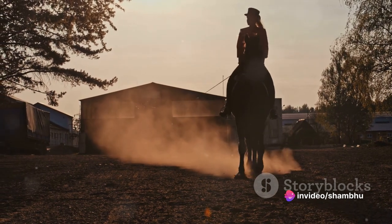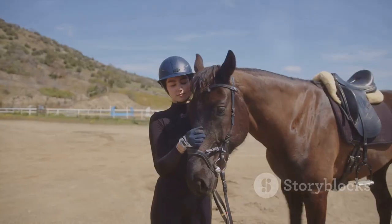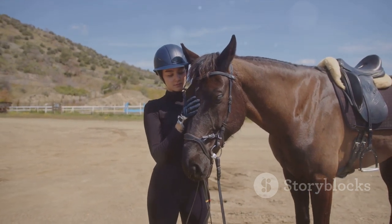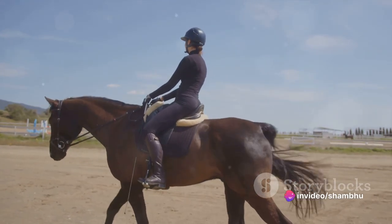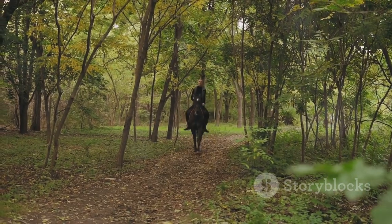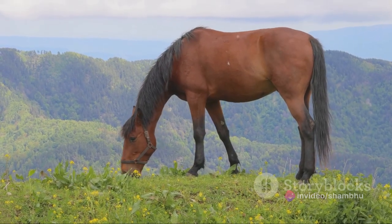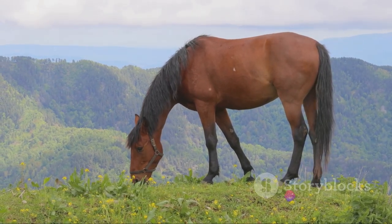The teamwork and mutual understanding required in these sports exemplify the remarkable bond we've developed with these majestic creatures. Turning to therapy, horses have proven to be exceptional healers. Equine-assisted therapy is a recognised therapeutic approach, where individuals engage with horses to promote physical, occupational and emotional growth. The horse's intuitive nature and non-judgmental companionship provide a unique form of therapy that has helped countless individuals. Leisure activities with horses have also taken a prominent place in contemporary life. Trail riding, for instance, allows us to connect with nature, experience tranquility and escape the hustle and bustle of urban life. These activities reinforce our bond with horses, allowing us to experience first-hand their intelligence, confidence, sensitivity and companionship.